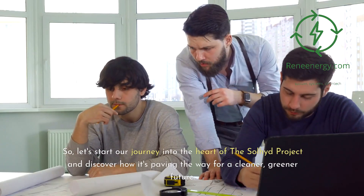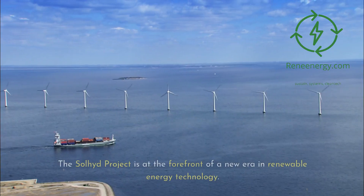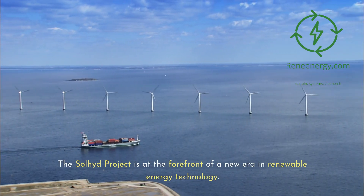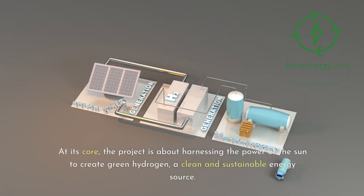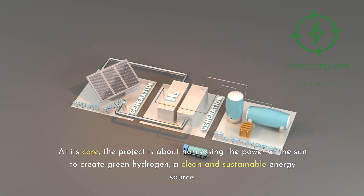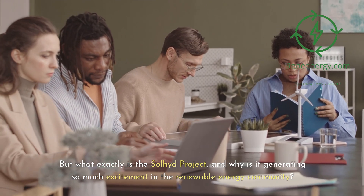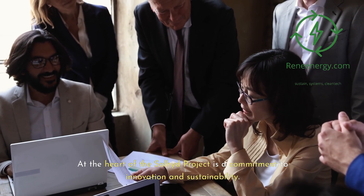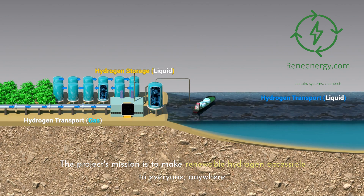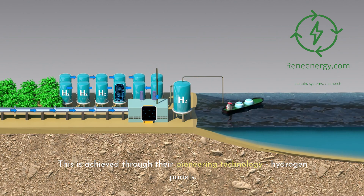Let's start our journey into the heart of the Sullyad Project and discover how it's paving the way for a cleaner, greener future. The Sullyad Project is at the forefront of a new era in renewable energy technology. At its core, the project is about harnessing the power of the sun to create green hydrogen, a clean and sustainable energy source. The project's mission is to make renewable hydrogen accessible to everyone, anywhere, achieved through their pioneering technology: hydrogen panels.